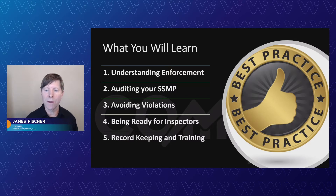Avoiding violations — that's something everybody wants to do. So we're definitely going to be hitting on that, and ending up with getting ready before the inspectors arrive. We also have another video that we recorded with some of the best collection system managers from around the state that we'd like to present as well at the end.